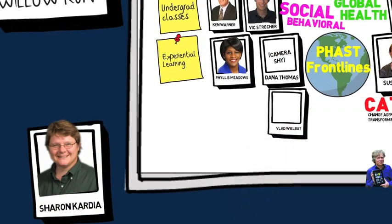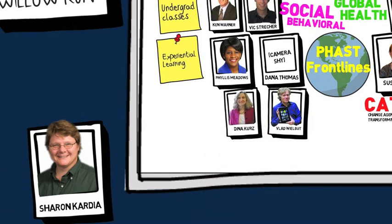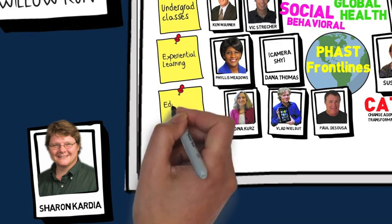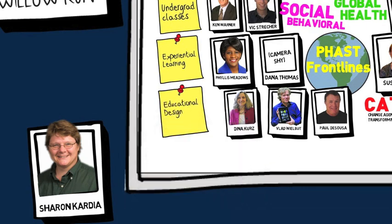A team of staff, headlined by Vlad Vilbutt, Dina Kurz, and Paul D'Souza, have been helping faculty to enhance teaching and learning at the school. If you're interested in bringing innovative instructional approaches to your classroom, set up a time to talk to them. They're great!